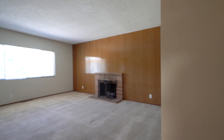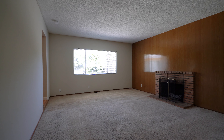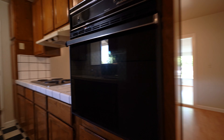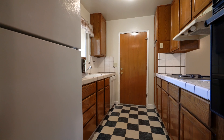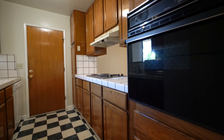As we enter, we have the living room here on the left. Decorative fireplace. Here we have the kitchen with a dishwasher, cooktop, oven, refrigerator, and a microwave.